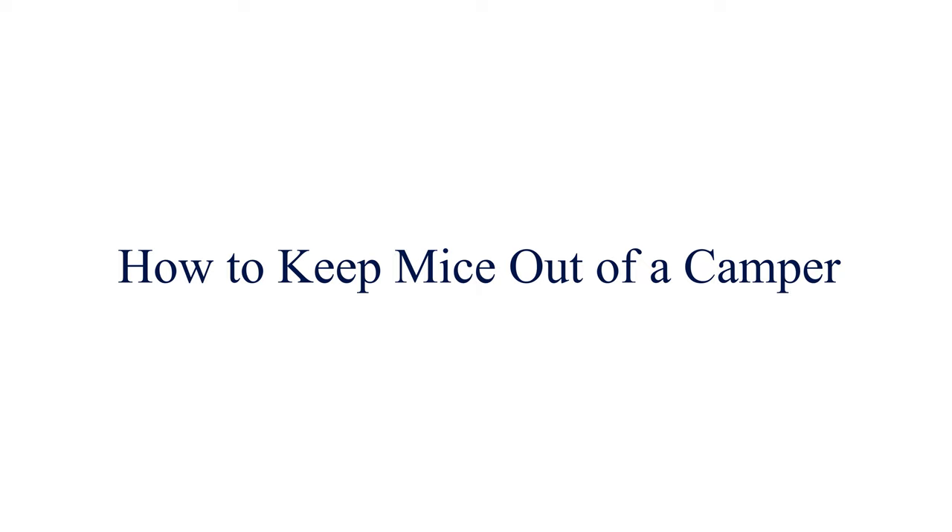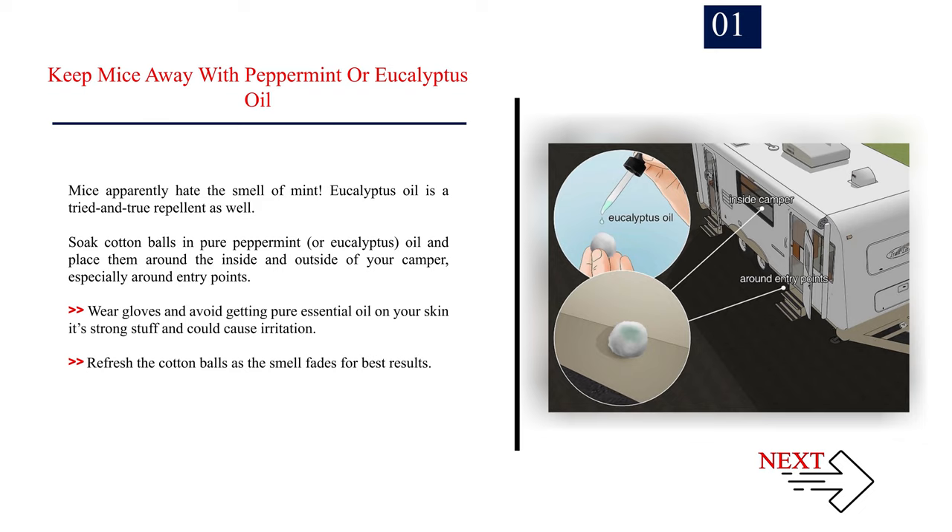Number 1: Keep mice away with peppermint or eucalyptus oil. Mice apparently hate the smell of mint, and eucalyptus oil is a tried and true repellent as well. Soak cotton balls in pure peppermint or eucalyptus oil and place them around the inside and outside of your camper, especially around entry points. Wear gloves and avoid getting pure essential oil on your skin — it's strong stuff and could cause irritation. Refresh the cotton balls as the smell fades for best results.